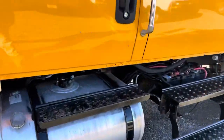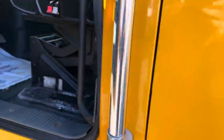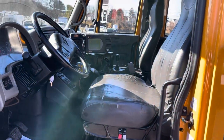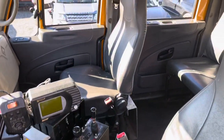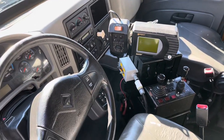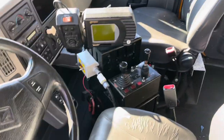We'll go ahead and jump inside and start her up. The interior is in nice shape. The seat bottom does have a little tear and a little bit of wear and tear on it — that's the driver's seat. This is a crew cab, a very spacious cab on these Internationals. We've got our Dicky John system, which is our dump body controls, but we'll go ahead and start her up.